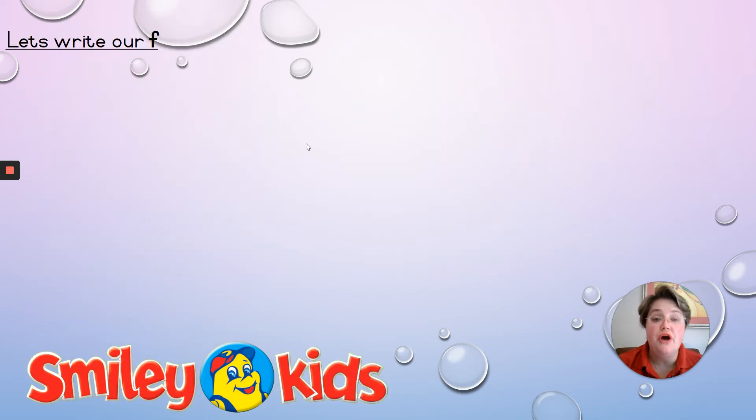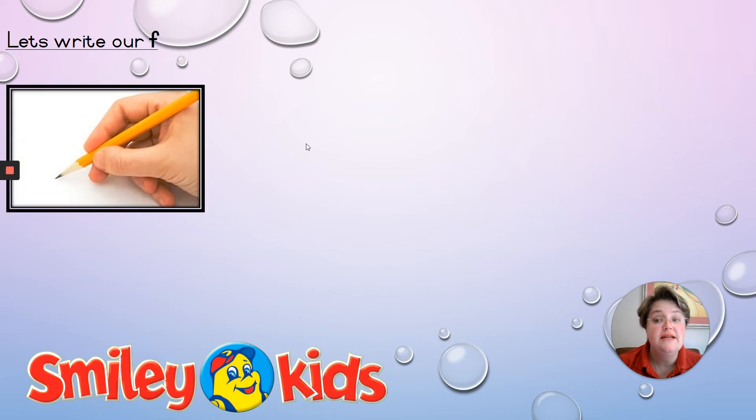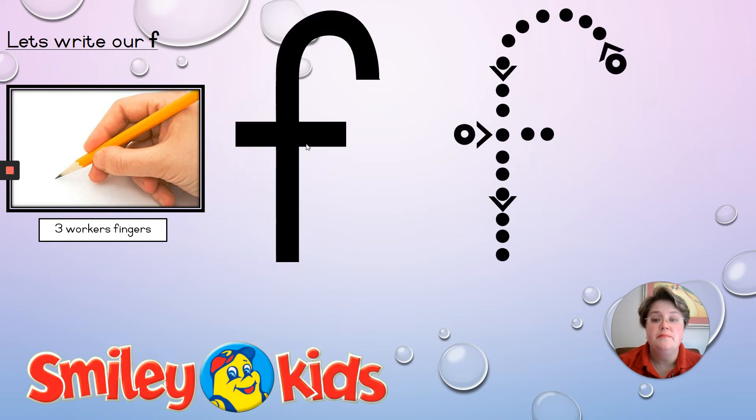Now that you know your F sound and can think of your own F words, we are going to learn how to write F correctly. It is very important that you use your three worker fingers — do not use all your fingers. You must hold your HB pencil correctly. Remember, we always start from the top, never from the bottom. We go around, down the ladder, lift your hand, and make a short tail. Let's try again: we go around, down the ladder, lift our hand, and make a short tail. Form your letters correctly, use your HB pencil, and use your three worker fingers.